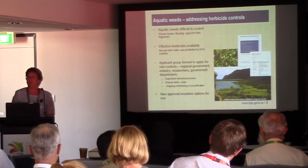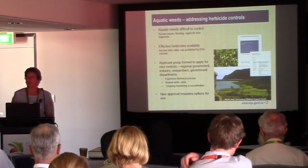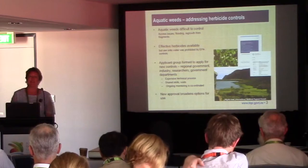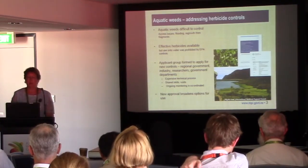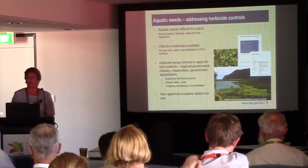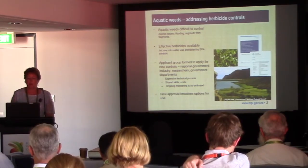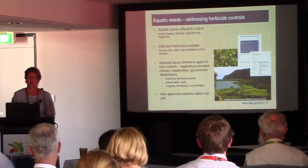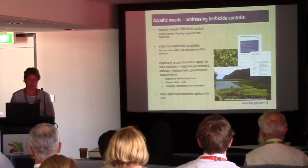A spin-off effect has been that the ongoing monitoring which is required by the new approval is coordinated nationally amongst the group. So this new approval significantly broadens the options for use of herbicides to attack these particular aquatic plants — it's basically broadening the toolbox.